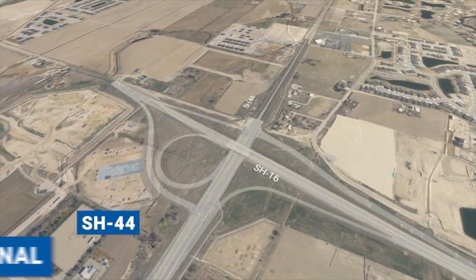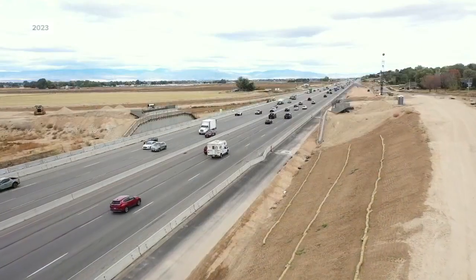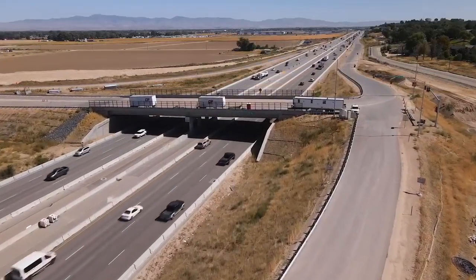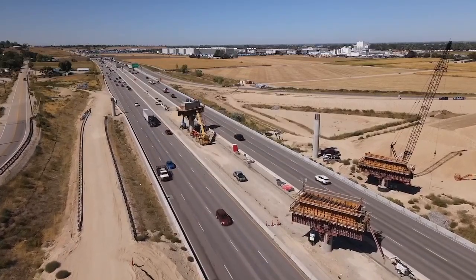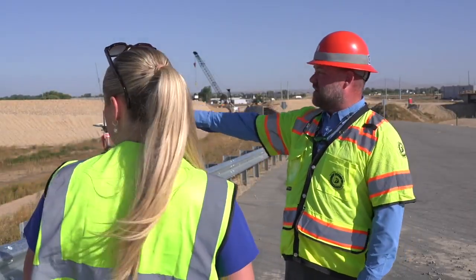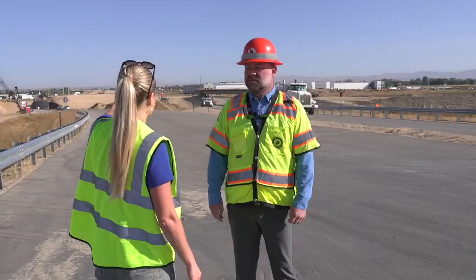As Idaho News 6 has reported, the flyover lanes are a crucial part of the greater Highway 16 corridor project that's been years in the making. ITD tells me that the concrete beams that support the flyover lanes and bridges are drilled as deep as 150 feet into the ground. The one that you're standing on is about 125 feet deep. The drilled shafts out there are actually about 85 feet deep and they're 9 feet in diameter.